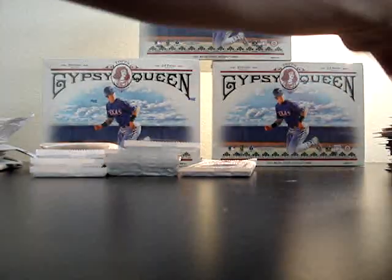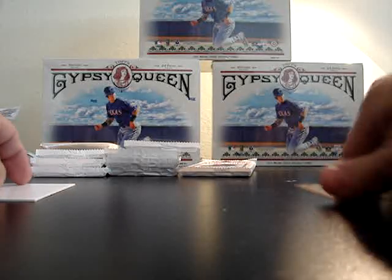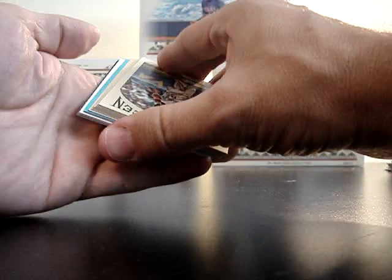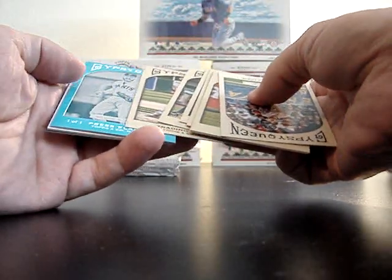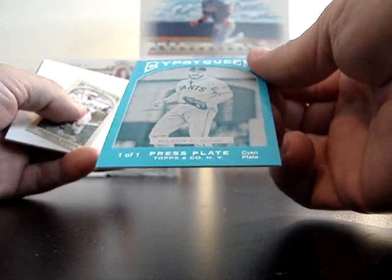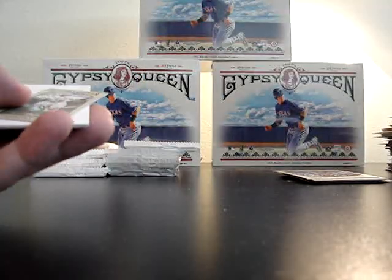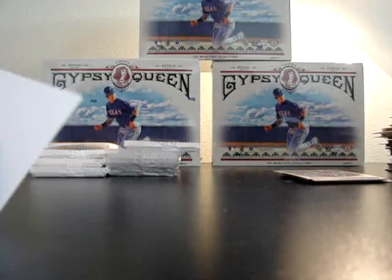Base up here — this one gets kind of thick, there's something in it. A black of Eric Bedard — I think I need that one. Josh Beckett SP. Oh, there IS a press plate in here! Good box. Nice — Brian Wilson press plate, one of one, right there. Perfect — no dings on the corners, looks great. If you guys need that, shoot me a message, that's a sharp looking press plate. Rogers Hornsby black back and Freddie Freeman Future Stars.